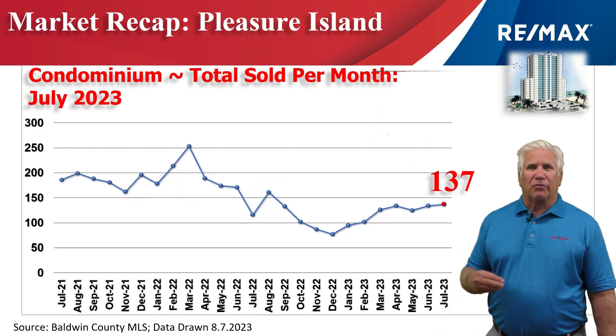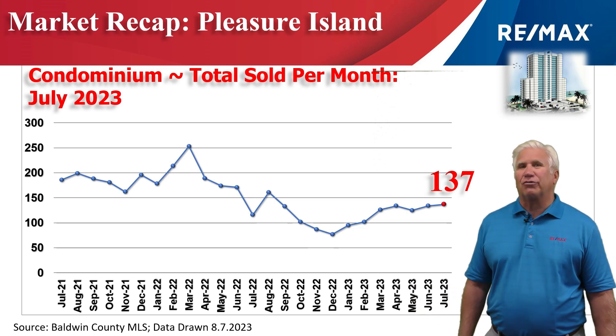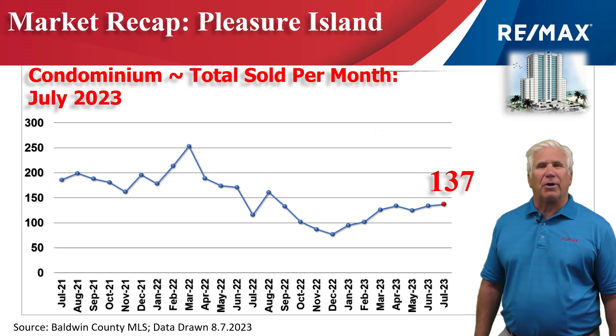This shows the number of condo sales on a month-by-month basis, and you can see it's been really steady over the last five or six months — right at 137 condominiums that changed hands in the month of July.